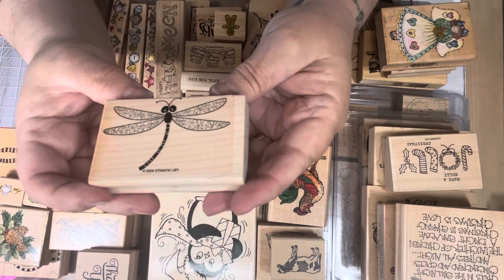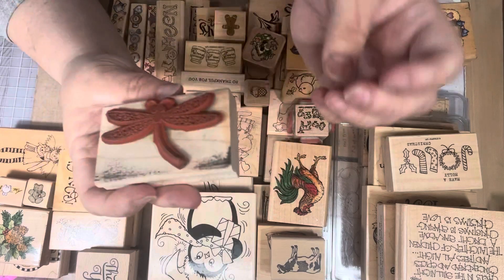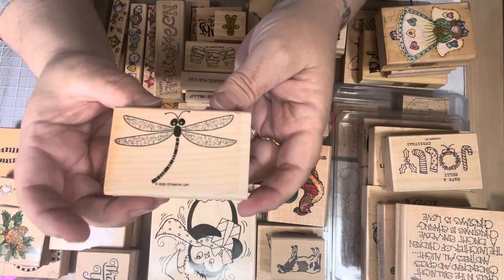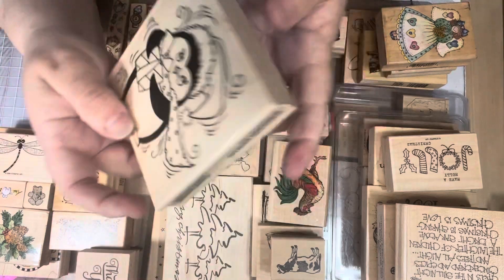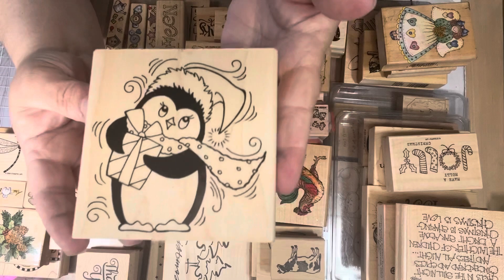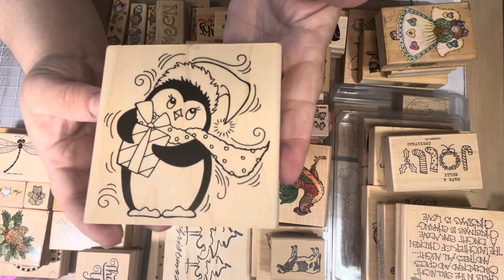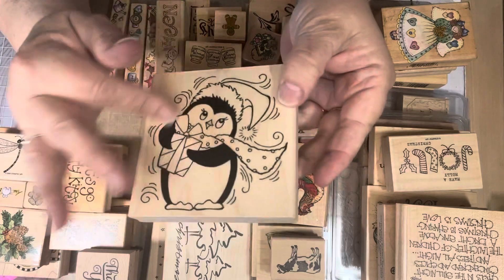My aunt loves dragonflies, so I saw this and picked it up — it's a 2006 Stamping Up. And here is a Stampendous 2014 penguin. Really cute — I love this penguin.